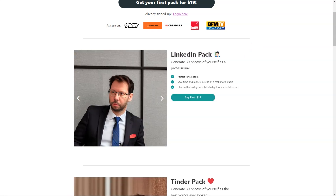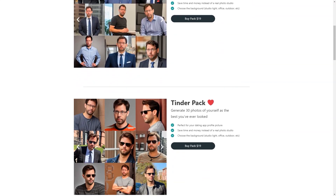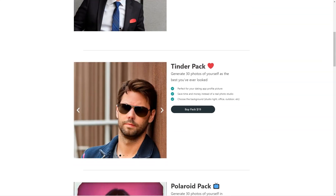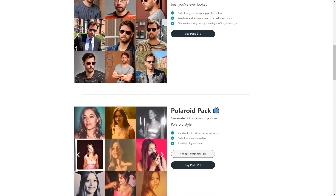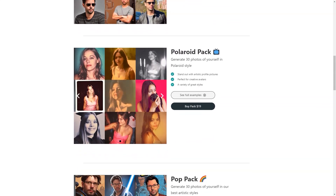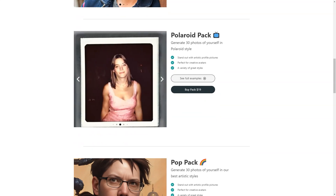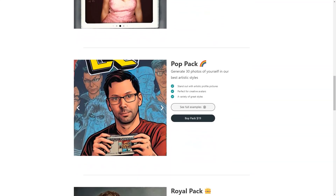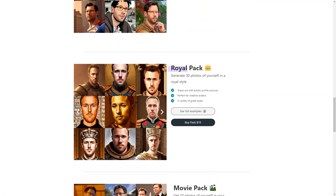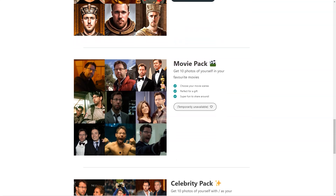What sets Photo AI apart from other photo editing tools is that it's powered by artificial intelligence. It can analyze your photos and create new images based on what it has learned, giving you a vast variety of images all based on your style and preferences. You can expect to receive your new images within 24 hours, with pricing starting at just $15 for 30 photos.